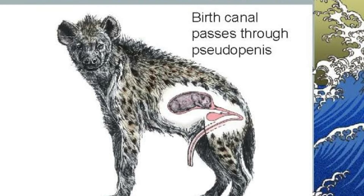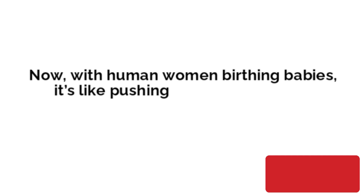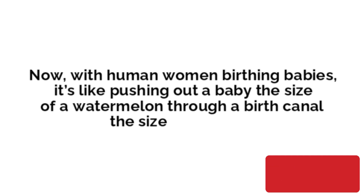Female hyenas give birth through their pseudo-penis. The birth canal of a hyena is only about one inch across. With human women birthing babies, it's like pushing out a baby the size of a watermelon through a birth canal the size of a lemon.